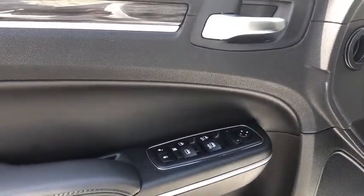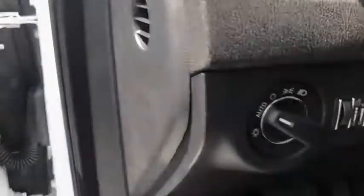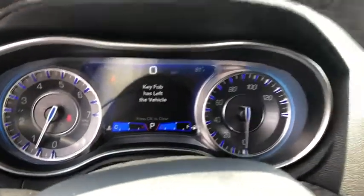Overhead console, panic alarm, tachometer, remote keyless entry, brake assist, power driver's seat, sport appearance package, front reading lamps, front bucket seats, tilt steering wheel.